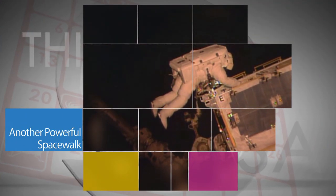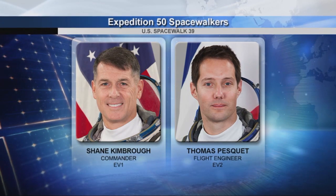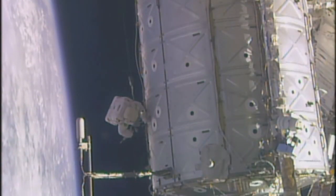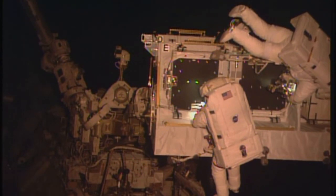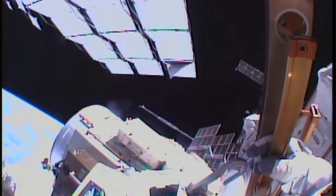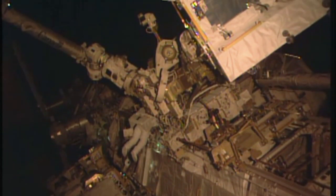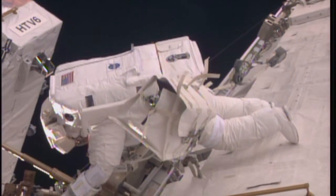Outside the International Space Station, Expedition 50 Commander Shane Kimbrough of NASA and Flight Engineer Thomas Pesquet of the European Space Agency conducted a spacewalk on Jan. 13 to complete an upgrade that included installing adapter plates and hooking up electrical connections for six new lithium-ion batteries, which were delivered to the station in December. Kimbrough and fellow NASA astronaut Peggy Whitson began the upgrade work during a spacewalk on Jan. 6.